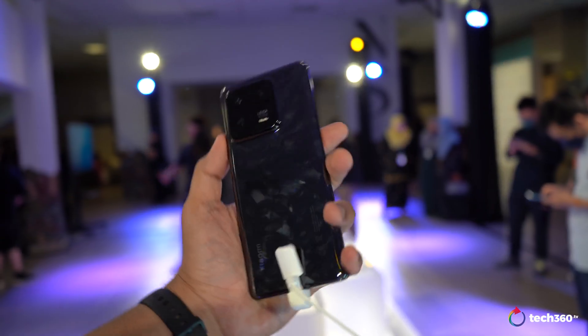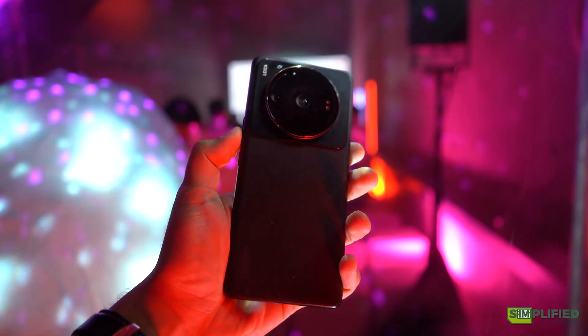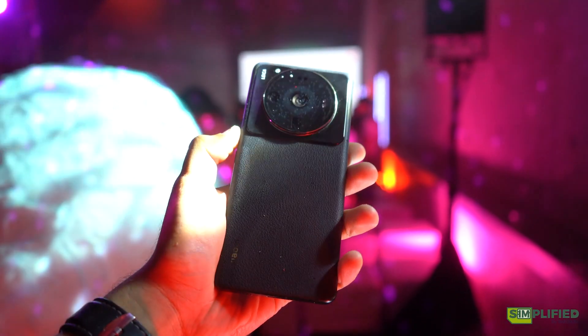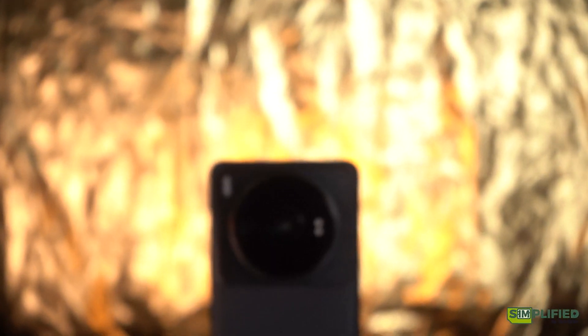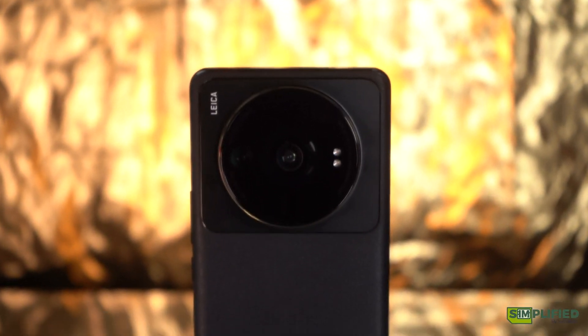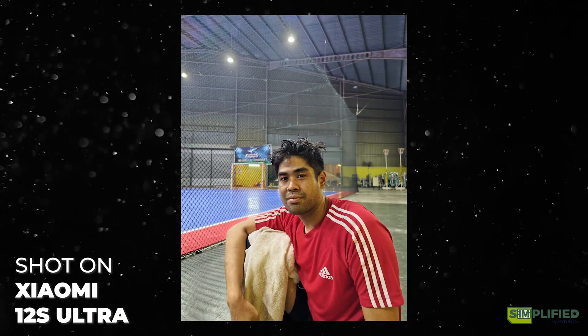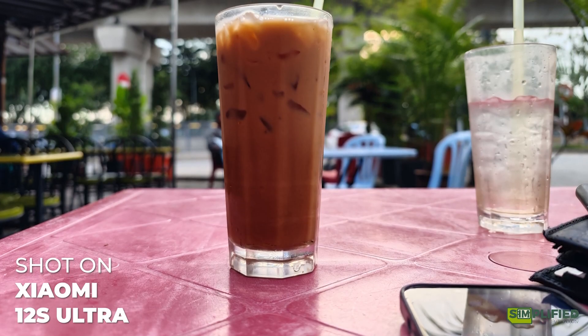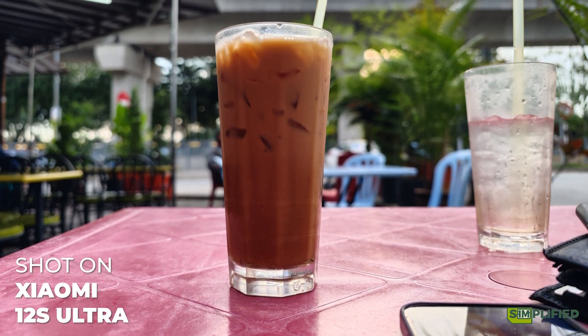This is not the Pro variant — the Pro variant does come with a 50 megapixel 1-inch sensor as well. My first experience with the 12S Ultra was the first phone I experienced with a 1-inch sensor. That was slightly game-changing because the foreground and background blur you get simulates quite a lot of what our mirrorless cameras with actual lenses do.